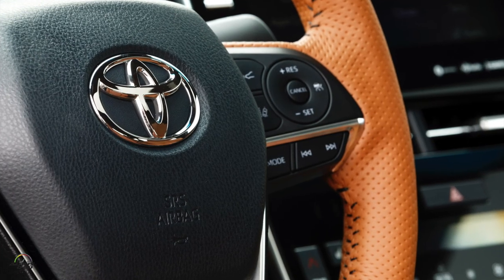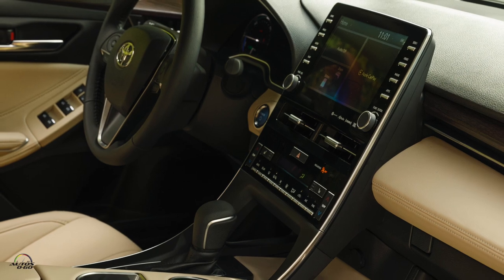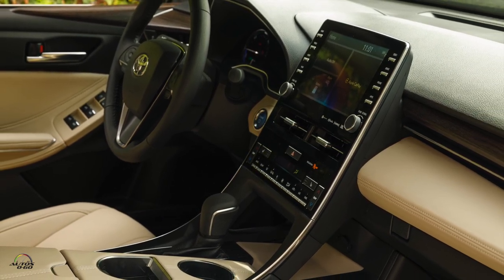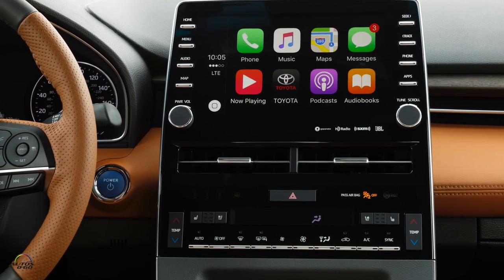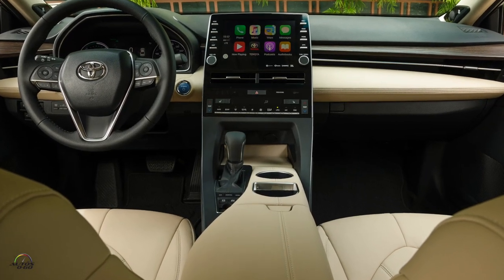For model year 2019 vehicles, we are introducing three new features related to Intune 3.0 connected services and connected features application. We have Apple CarPlay, which of course everyone's been waiting for Toyota to get on board with. If you have an Apple phone, you can use Apple CarPlay, and that's standard on all grades for model year 2019 vehicles.